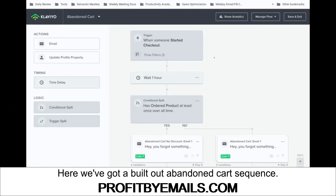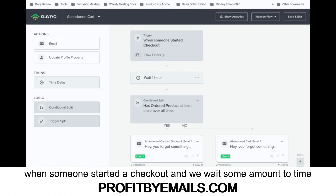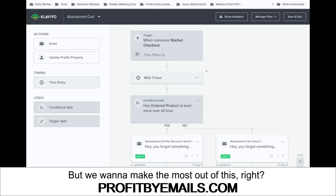Here we've got a built-out abandoned cart sequence. What most of us do here is have a trigger — when someone started to check out — and we wait some amount of time because we don't want to instantly send that. Then we send them, 'Hey, you forgot something,' which is great and is definitely a good starting point. But we want to make the most out of this.